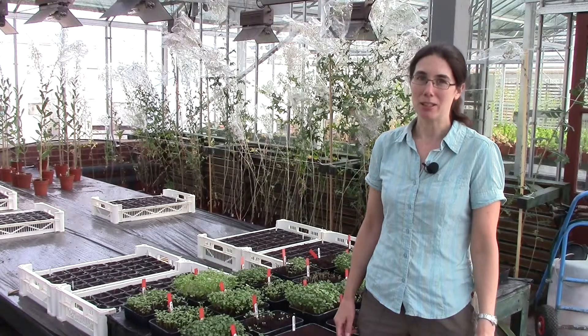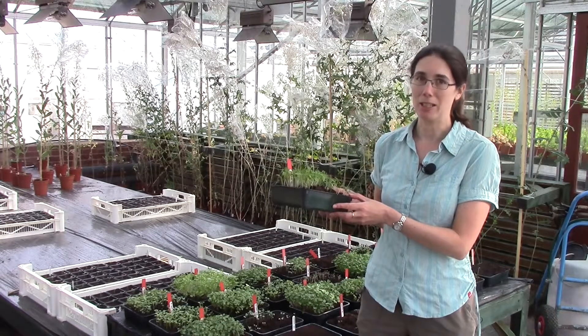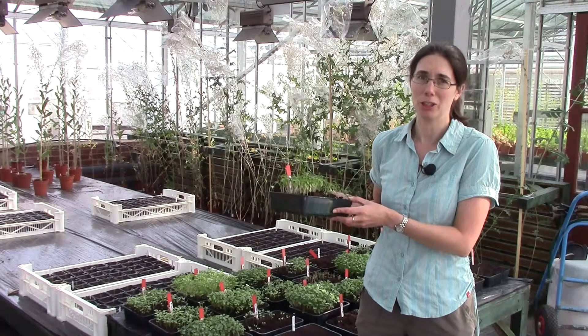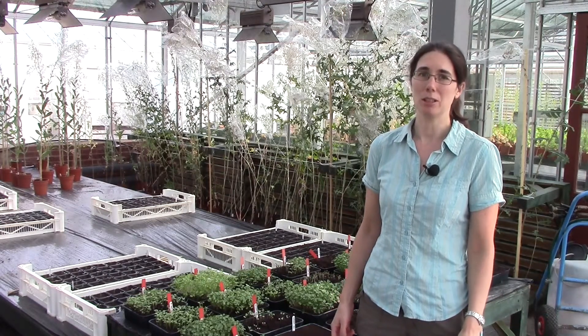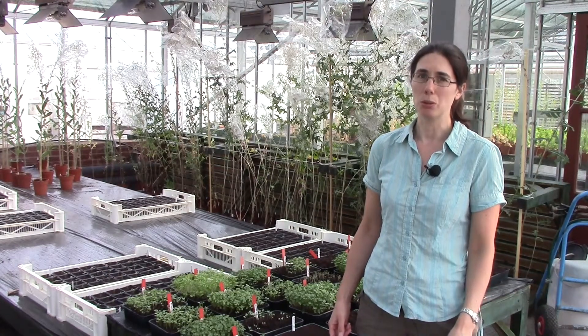What we have here is our seed production. We have young brassica seedlings here which have been sown, and we'll be getting seed back from them next year after they've grown up a bit and had a vernalisation — that is to say, a cold treatment to get them to flower. Regeneration, the production of new fresh seed, is a really important part of the conservation work of the gene bank, because seed can deteriorate over time in the long-term store, and also seed stocks can run out because we send seed out on request to plant breeders and researchers across the world.